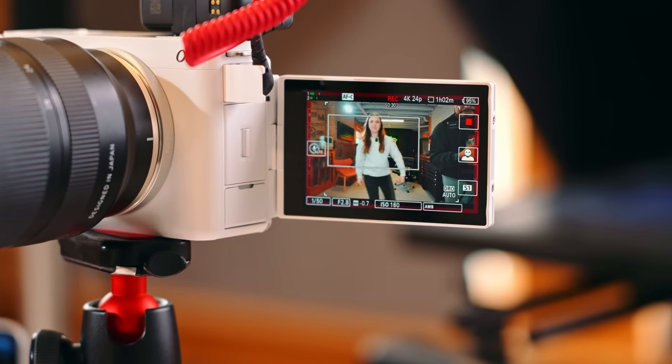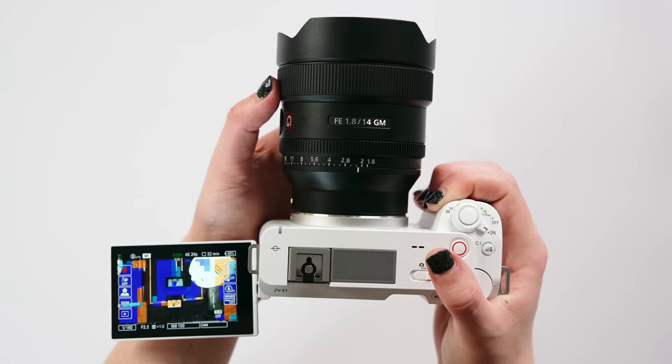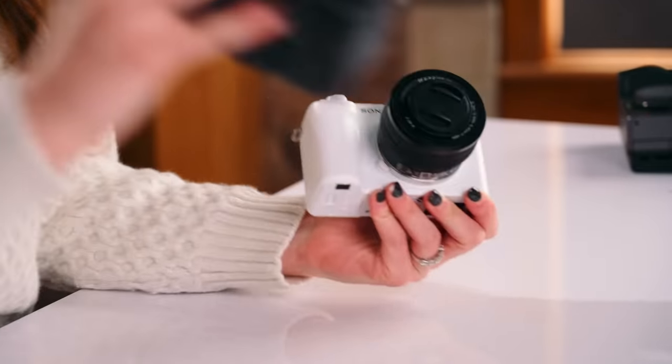We're going to talk about these AI features a lot in this video because besides its size and software, it's definitely what separates this camera from any of the cameras in the Alpha line like the a7S III. But before we get into that, this camera needs a lot of context because Sony really do be just releasing so many cameras that I think people need an explanation — like why should I buy this instead of the a7S III or the FX3 or the a7 IV?